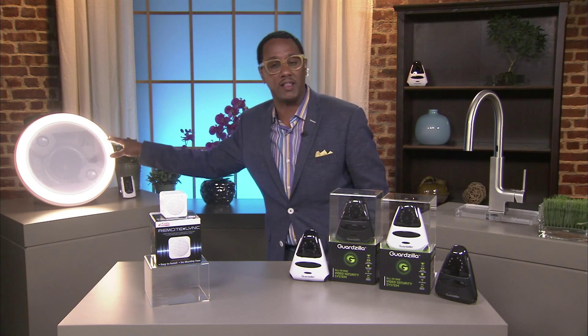You can even change the white light to a soothing blue if you wanted to. And coming in the fall, there's also going to be a touchpad wall switch for this unit as well.